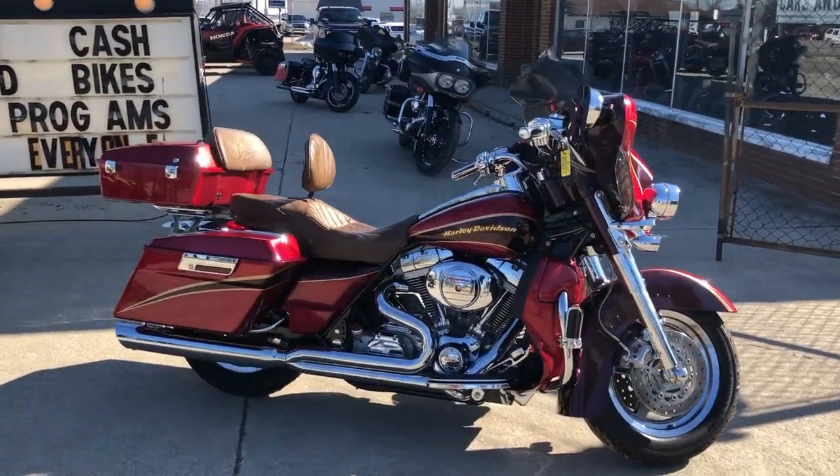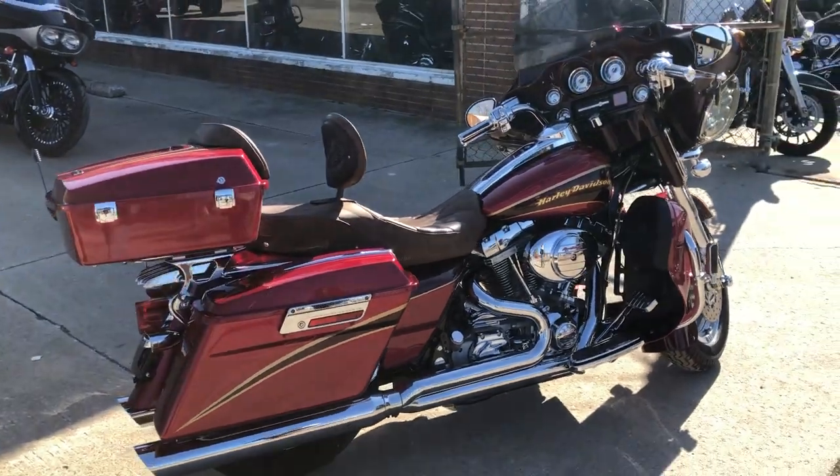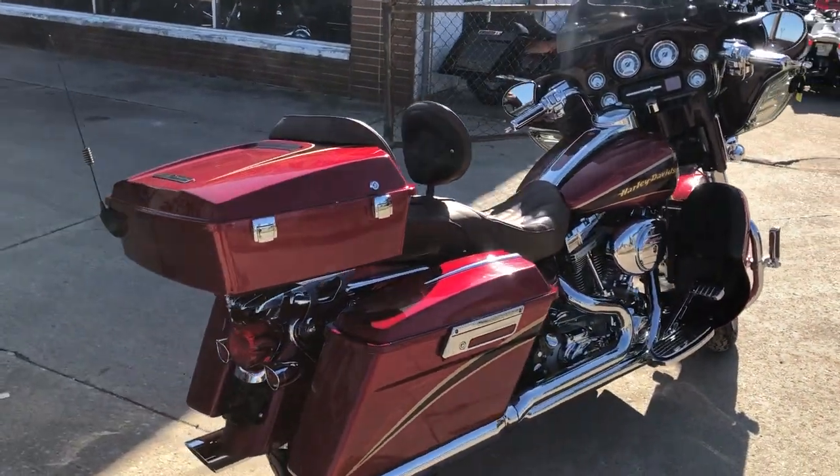Hey guys, it's PurplePowerSports.com here. We have a used Harley Screaming Eagle for sale with only 33,952 miles.